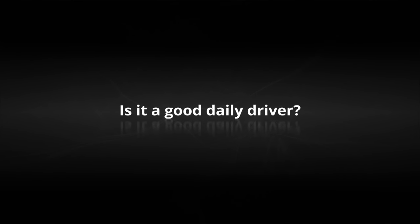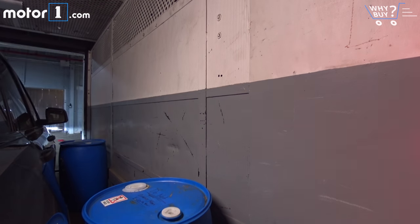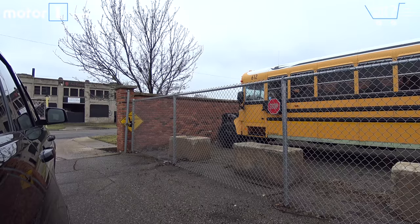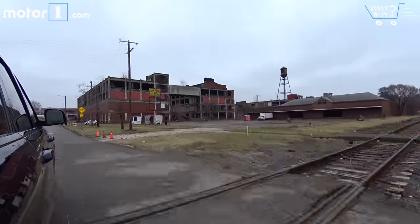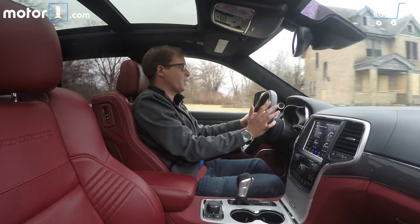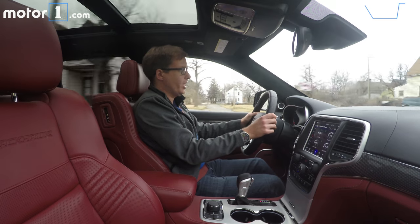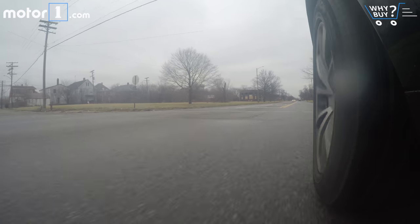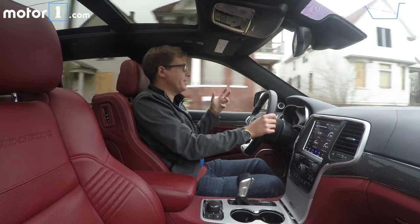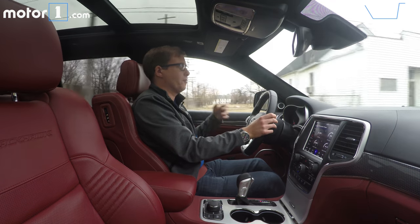Is it a good daily driver? I think there's a pretty compelling argument for using something like this as your daily driver, and the fact that it is an SUV means there's more space and a little bit more comfort than the Challenger and Charger Hellcat models. With all-wheel drive, you could drive it all year round with the right tires — through winter even. There's a snow mode and a tow mode. As performance machines go, I think this one is pretty civilized as a daily driver. But yes, if you're used to driving a Grand Cherokee Overland, this one is a little stiffer, a little louder, and so on.